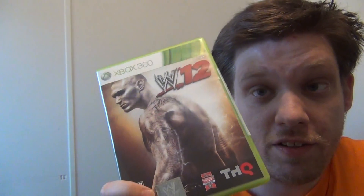It is WWE 12 for the 360, and I already opened it, so let's get to it.